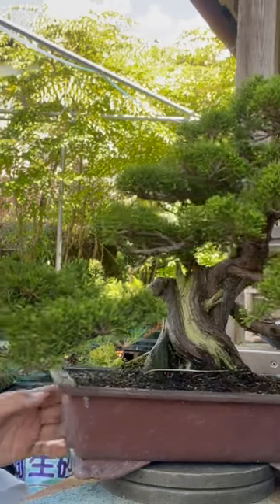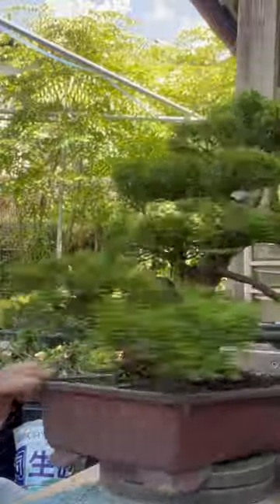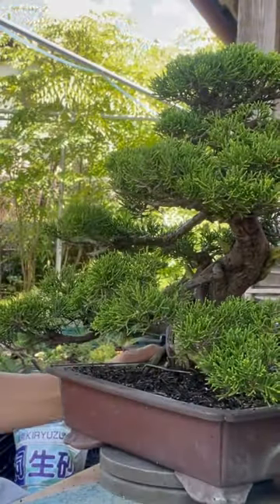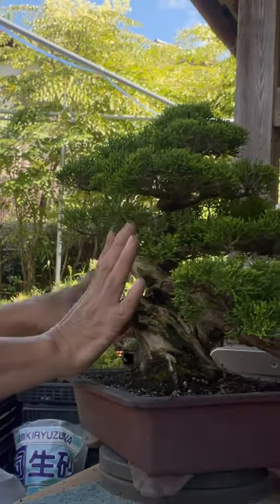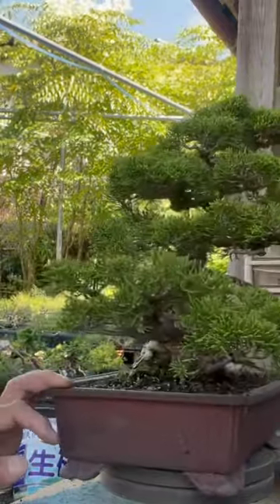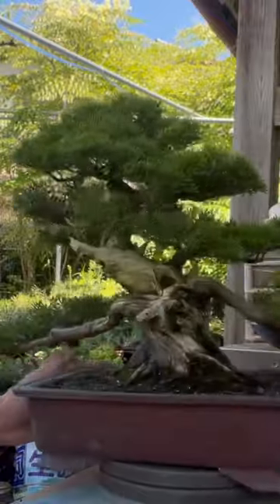Hello. This is the Itoyukawa Jinipa tree. It will be around 35 centimeters in height, and the width is around — no, maybe 50, 55 centimeters wide and 30 centimeters high. Itoyukawa Jinipa tree.